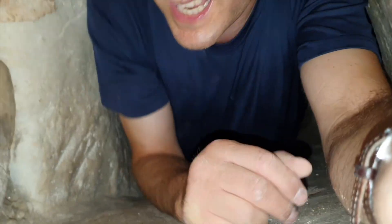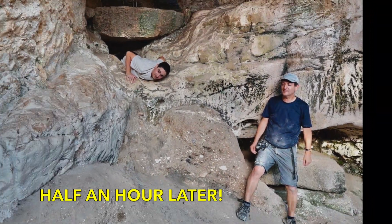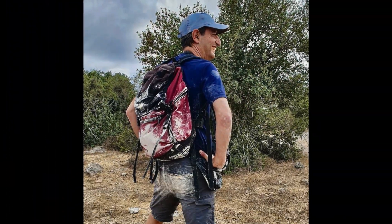Indiana Jones had it easy! That was an amazing day. The boys were screaming 'oh my god, never want to do this again,' but when we got out they said 'oh this is fantastic, this is amazing!' And it really was good.